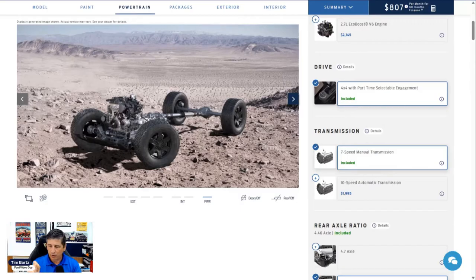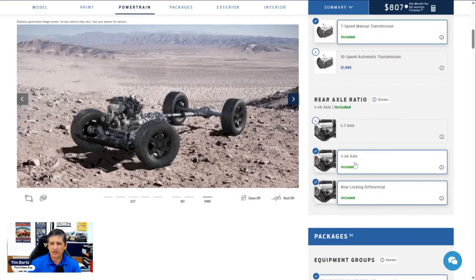It features electric power assist steering (EPAS), electronic stability control, electric parking brake, and electronic traction control. Hill start assist is also included, and for the seven-speed manual transmission you'll get hill descent control as well. It comes with front stabilizer bars and four-by-four with part-time selectable engagement — so no auto four-by-four without a package upgrade. Standard gear ratio is 4.46 for both automatic and manual, and it comes standard with a rear locker, so you don't have to add that separately.